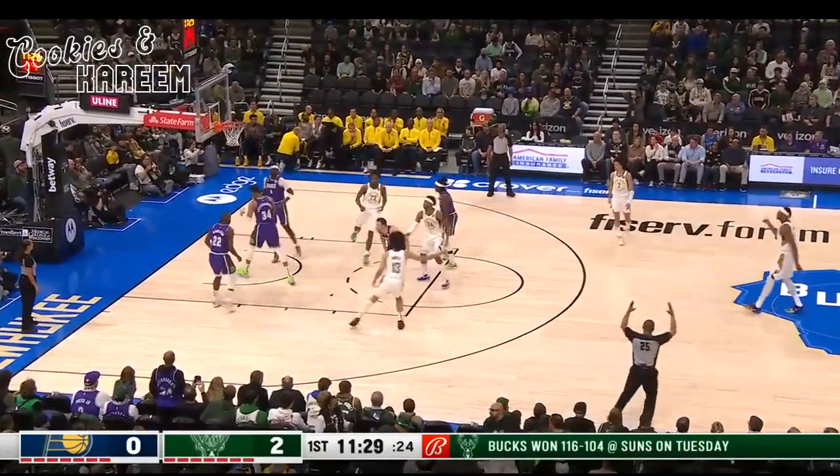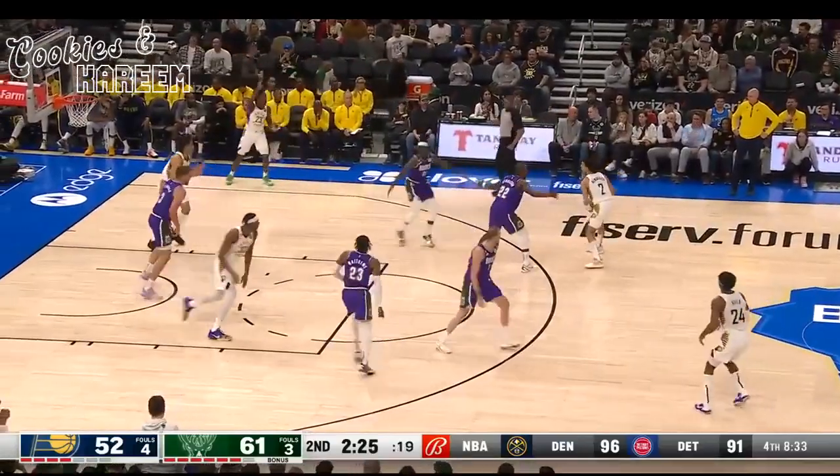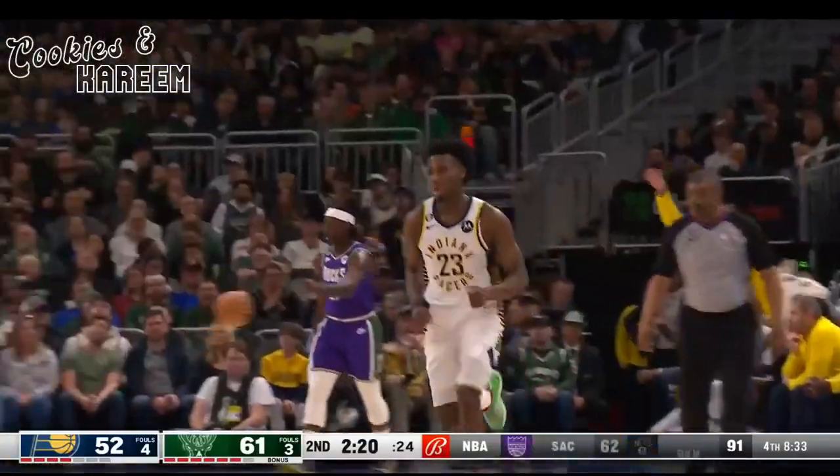Miles Turner puts it up and in. He missed the Pacers' last two games in Detroit. Running a man-to-man offense against that hybrid zone defense that the Pacers are throwing at him.